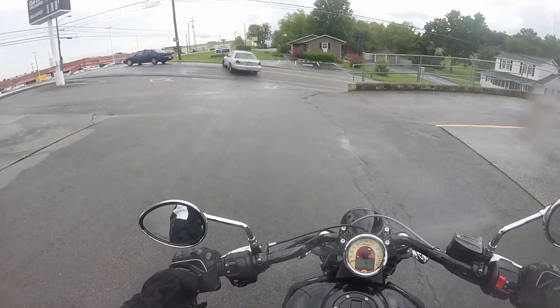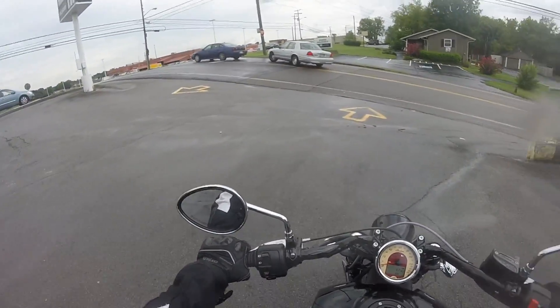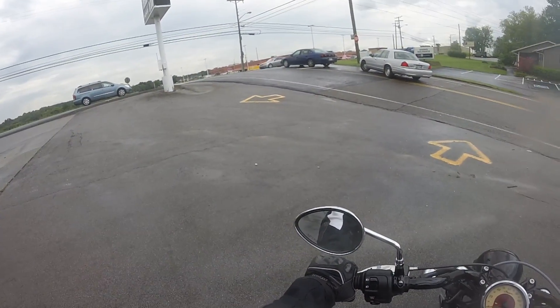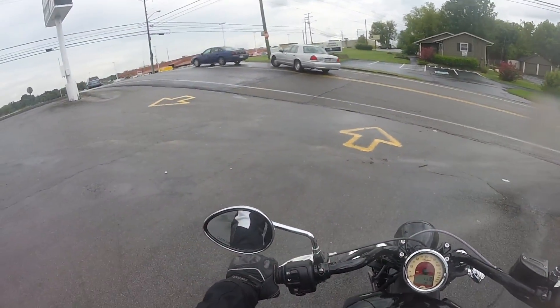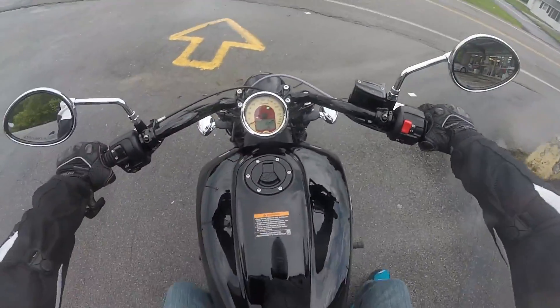I just found something — my leg just touched the cover on this engine and it's really hot. Like, a lot hotter than I've experienced on any of the other bikes I've ridden.